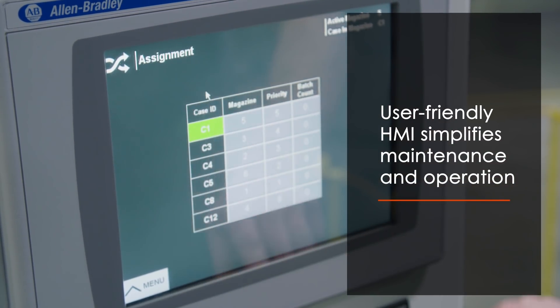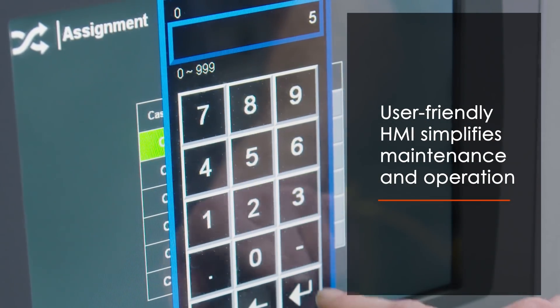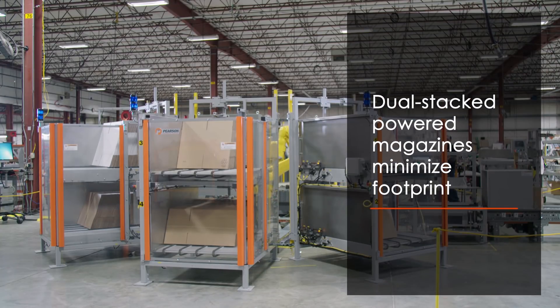The system includes a user-friendly HMI that helps simplify system maintenance and operation by enabling users to pre-select cases for random or priority picking.